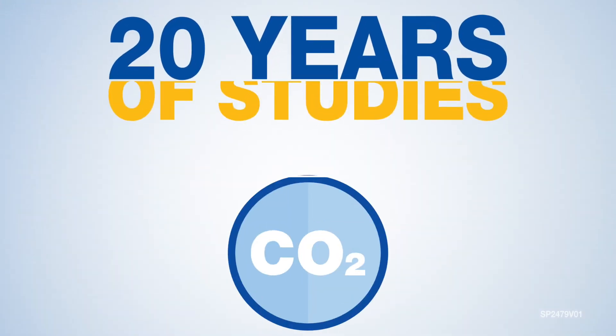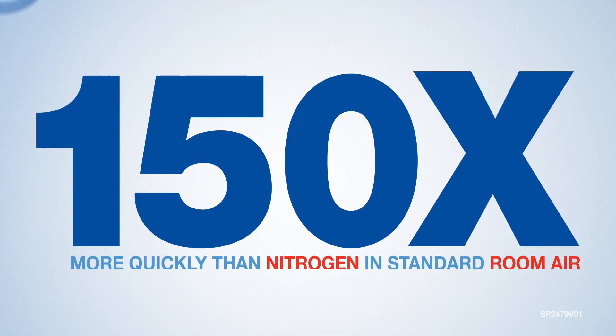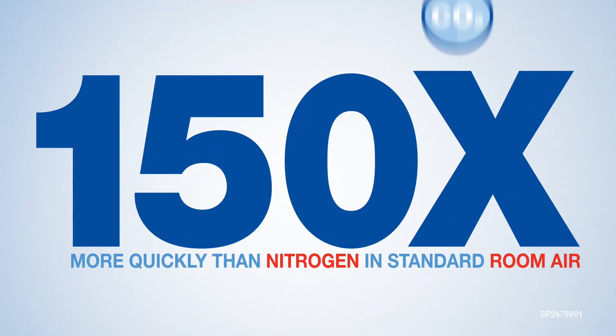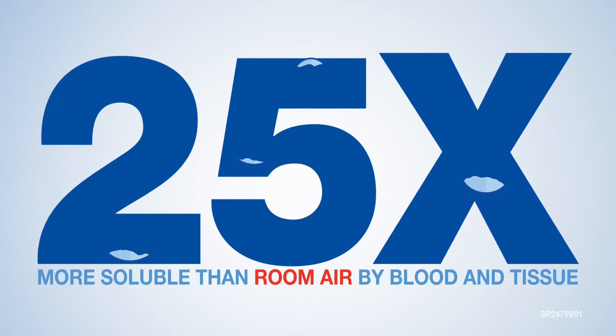Twenty years of studies have proven that CO2 absorbs quickly into the body — 150 times more quickly than nitrogen in standard room air, and is 25 times more soluble than room air by blood and tissue.